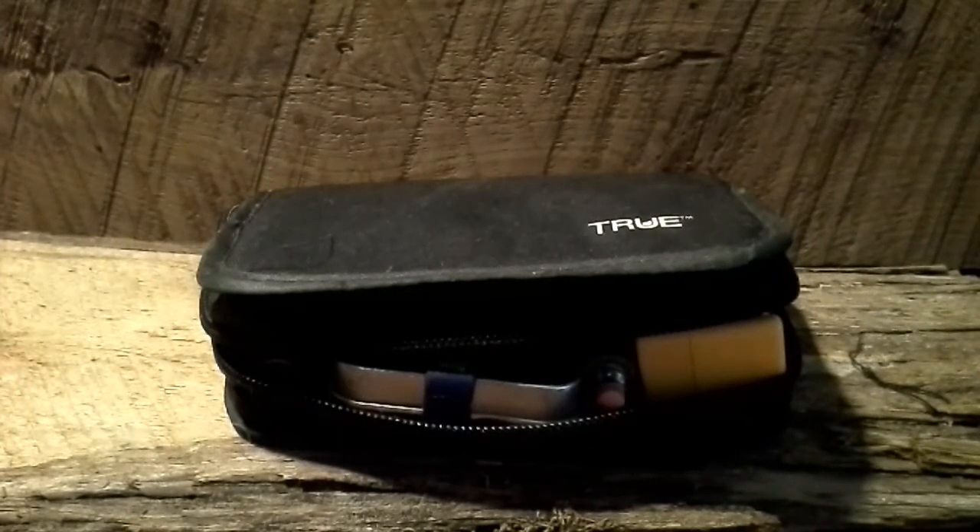Hey YouTube, Rando here. I wanted to do a full rundown on my EDC — what I'm carrying every day right now. I don't carry my EDC pouch anymore; I used to carry it everywhere but now I just use it as a truck bag. I still have my first aid kit, tool bag, and all that stuff — it just stays in my truck. I don't carry it with me everywhere.